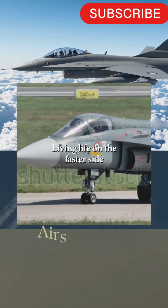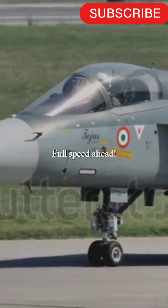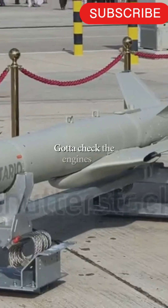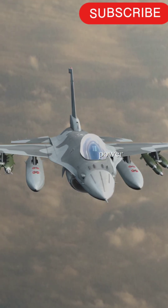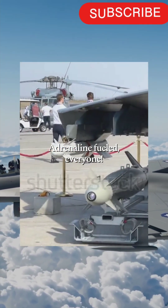The Tejas MK1A isn't just tech on paper — it's performance in the sky. One engine. Razor agility. Top speed Mach 1.6 means quick interceptions and surgical strikes. A 500 km combat radius gives deep reach without compromising agility. Mid-air refuelling — extend the mission, stay on station longer.